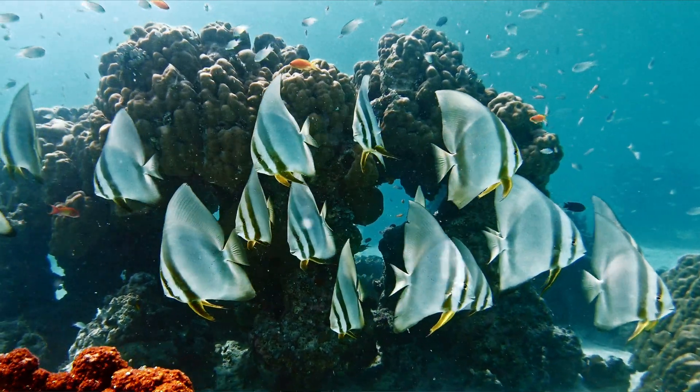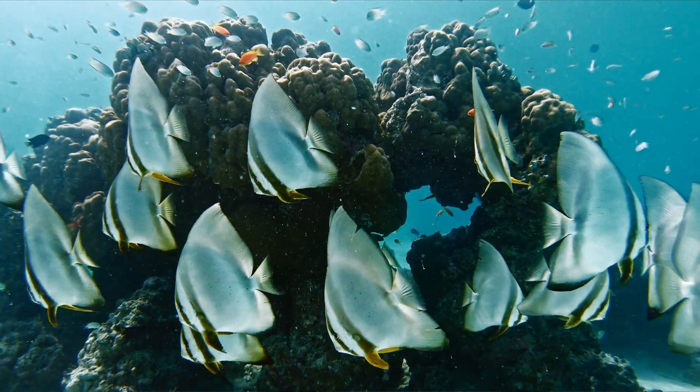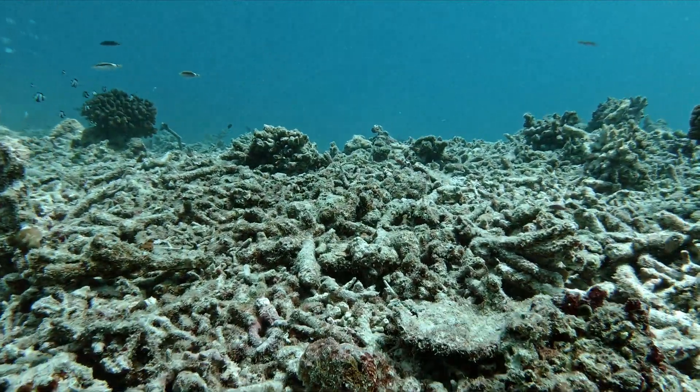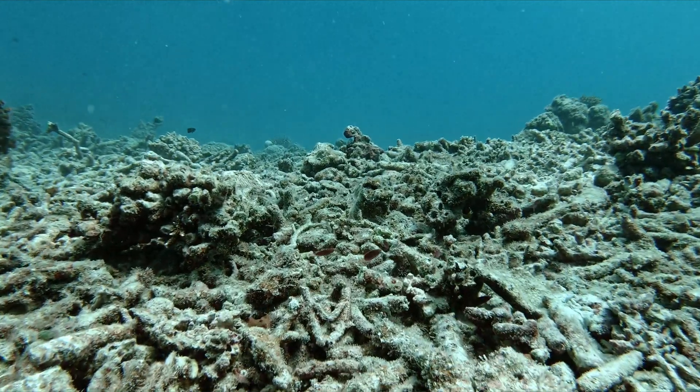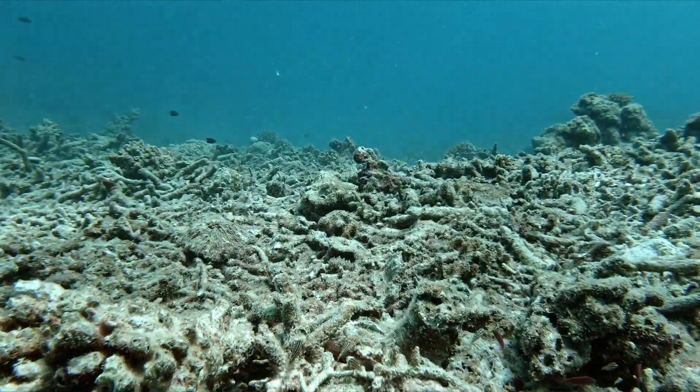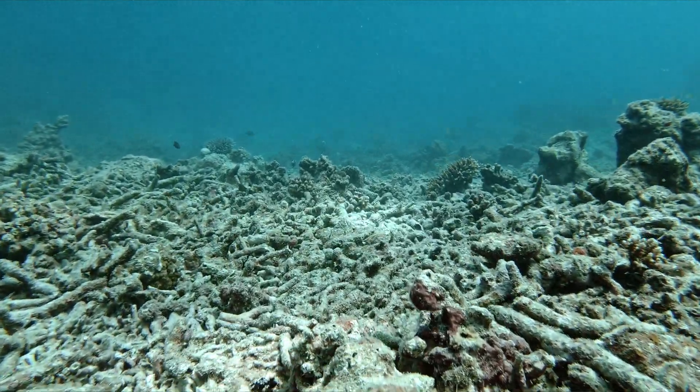Following the 2016 bleaching event, the coral reefs in the Maldives were decimated. Over 90% of shallow water reefs were lost, impacting fish stocks, tourism, and erosion on this small island state.